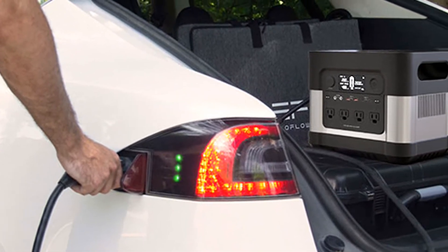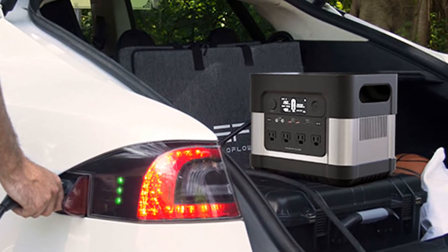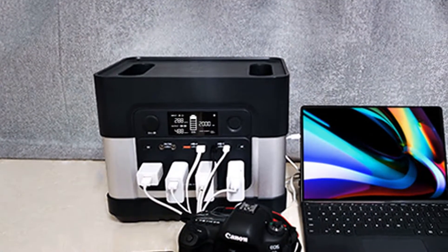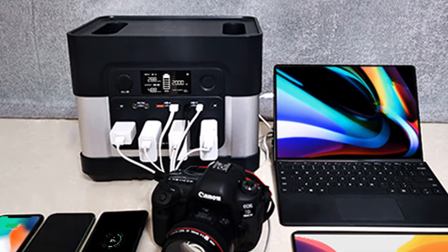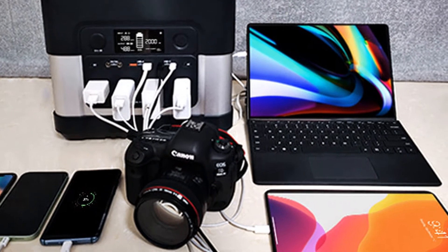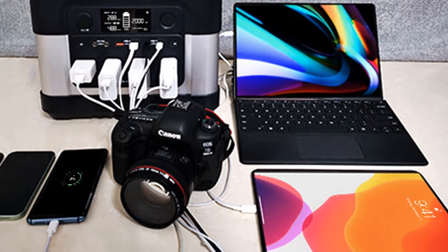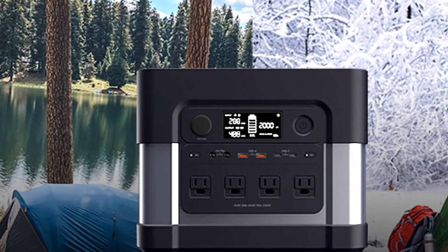Its powerful battery can provide 2200W of power output, just like a standard wall socket, and it packs a massive 2400WH capacity, which means all your devices will stay powered for hours and hours, so you'll never be stranded without power. Even with all of these features, it only weighs 34 pounds and is as small as a basketball.